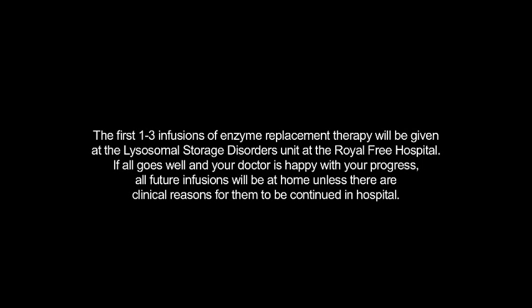The first one to three infusions of enzyme replacement therapy will be given at the Lysosomal Storage Disorders Unit at the Royal Free Hospital. If all goes well and your doctor is happy with your progress, all future infusions will be at home, unless there are clinical reasons for them to be continued in hospital.